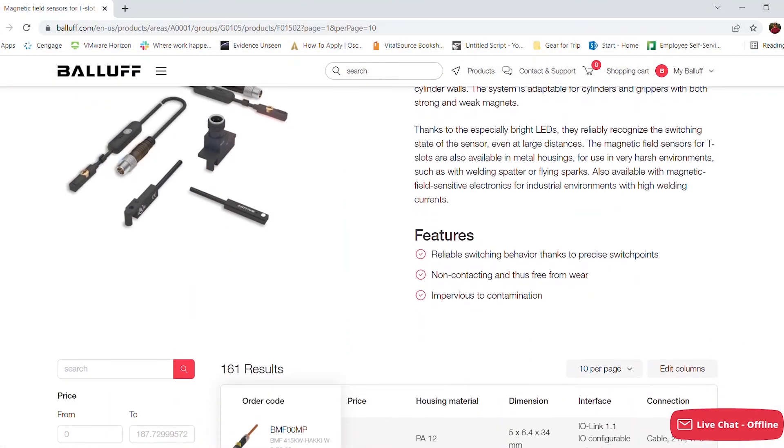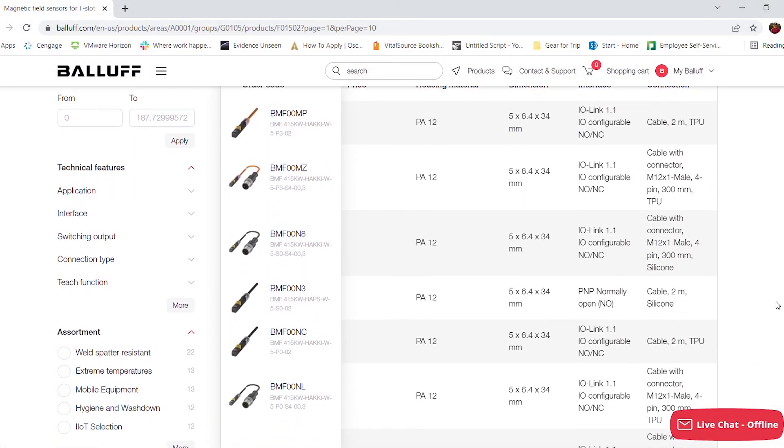To learn more about pneumatic cylinder sensors for automation, robotics, and assembly markets, and to buy online, visit the Balluff product selector and webshop.